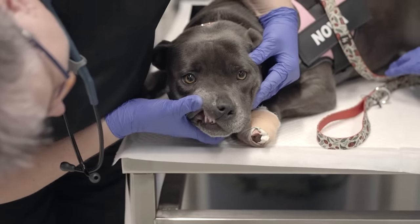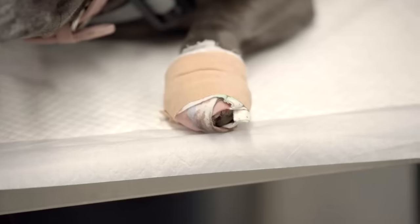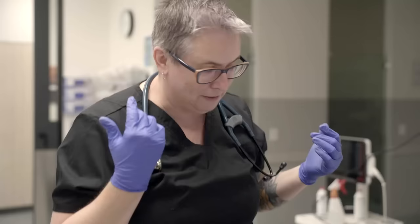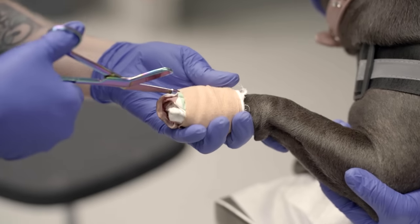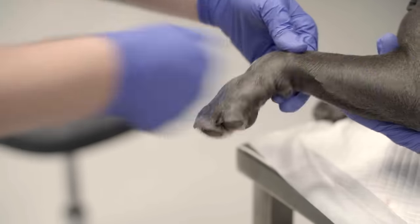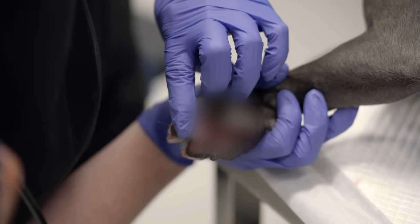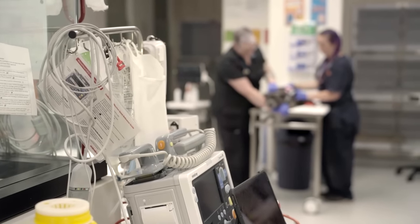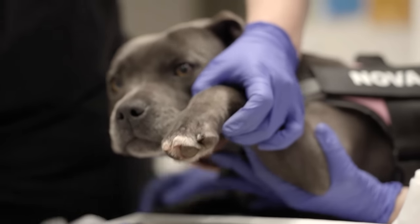Mara prepares for the big reveal, cutting away the bandage. 'You sure did cut that.' The wound is not good — the paw pad is trying to come off the foot. 'There's some significant damage I'm going to have to work on. I think you're probably going to have to be asleep for me to get a really good look at this.' A temporary bandage is applied to protect the injury.